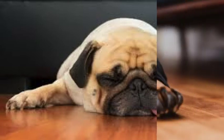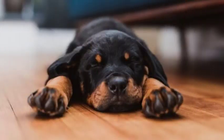The Superman position is definitely an indicator of an energetic canine.